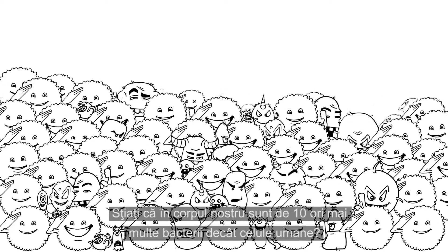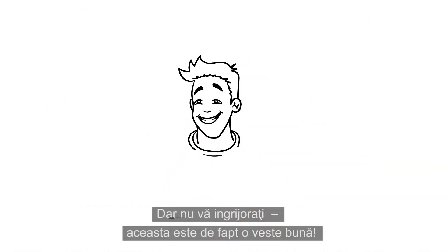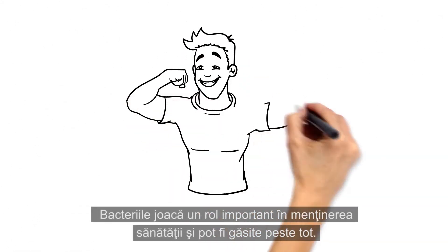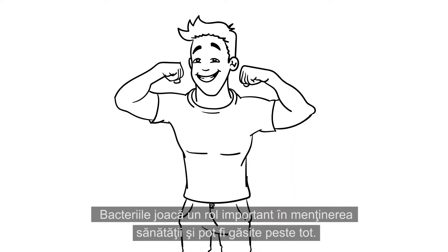Did you know that we have 10 times more bacteria than human cells in our body? But don't worry, it's actually a good thing. Bacteria play an important role in maintaining good health and can be found everywhere.